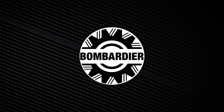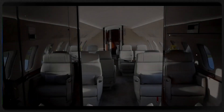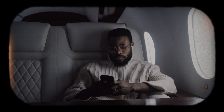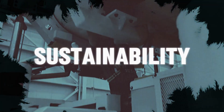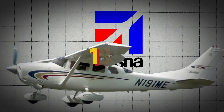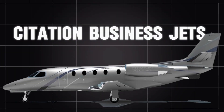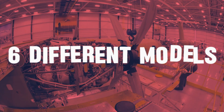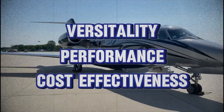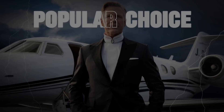Similarly, Bombardier Aerospace is one of the largest aircraft manufacturers globally, constructing a wide range of jets for various purposes, including light, medium, and large-sized jets. Bombardier's global series jets are particularly popular among business travelers for their long-range capabilities and luxurious interiors. The company is also known for its commitment to sustainability, incorporating eco-friendly technologies into its designs. Cessna Aircraft has been producing aircraft since 1927, with a popular line of Citation business jets, including the Cessna Citation XL and the Cessna Citation CJ3. Cessna jets are known for their versatility, performance, and cost-effectiveness, making them a popular choice among private jet owners and charter services.